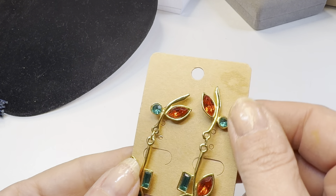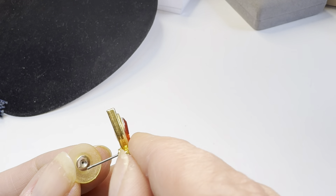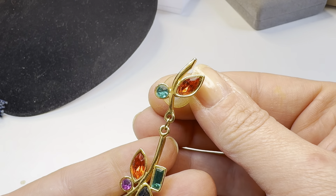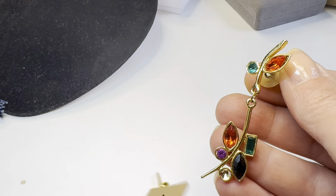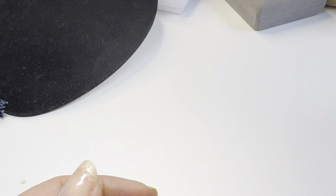Lot 168 is vintage costume statement earrings. They're not marked, but I thought they were really beautiful — dangle post earrings with a red marquise at the top, emerald stones, and baguettes. Unfortunately they're missing a stone on both earrings, so those go in my repair pile. That makes me unhappy but they need repair.